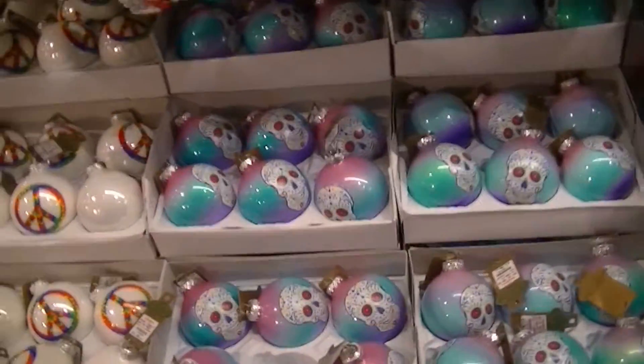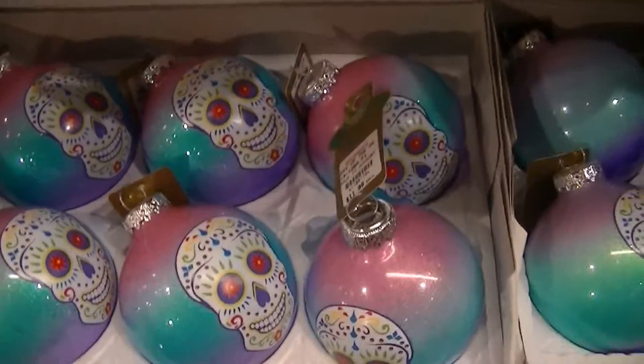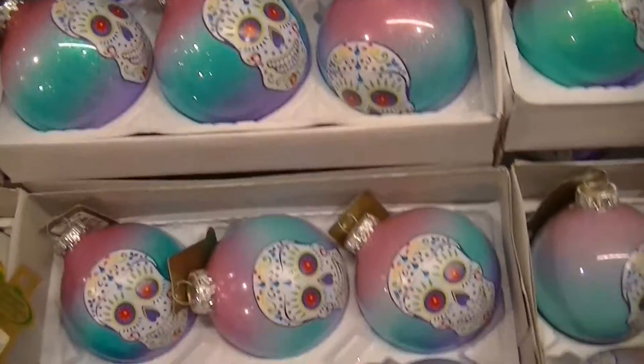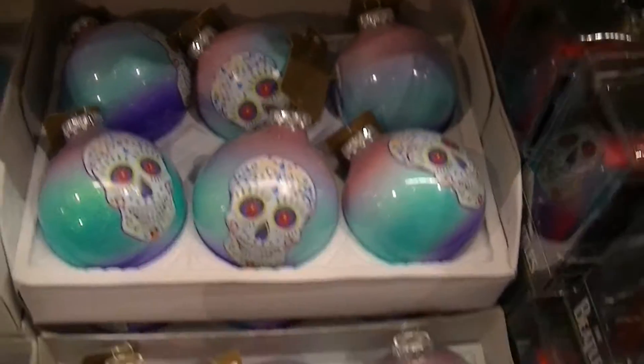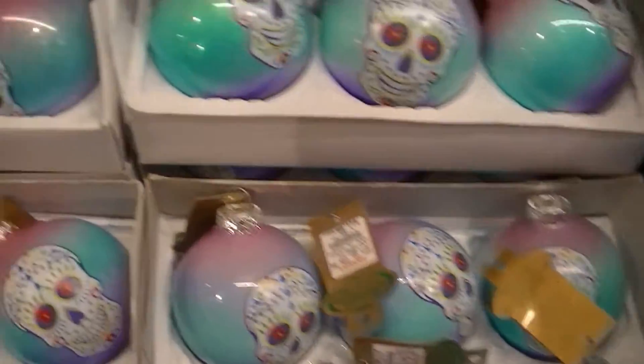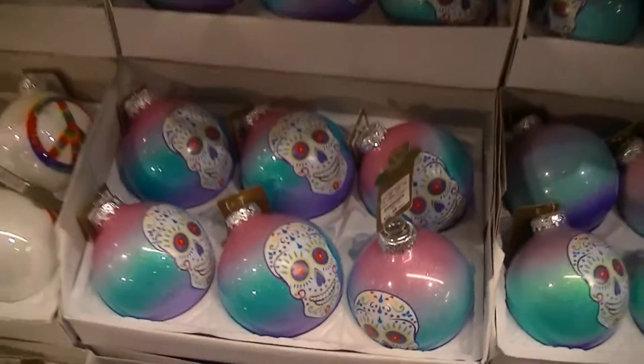So I finally found my ornament that I came here to get today. It's the Sugar Skull ornament. I know this has got to be new this year because we come all the time and I've never seen them before, so I'm definitely gonna get one of these. I think they're super cute and I have that pink tree, so I know they'll go perfect on that.